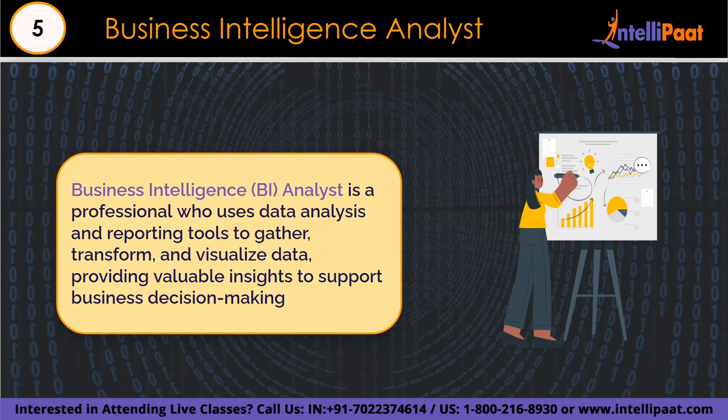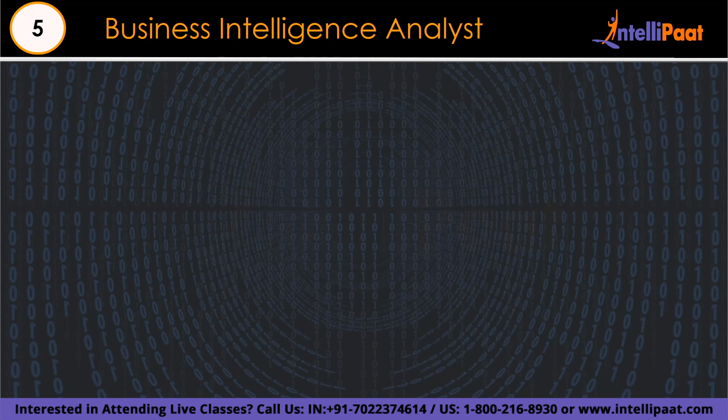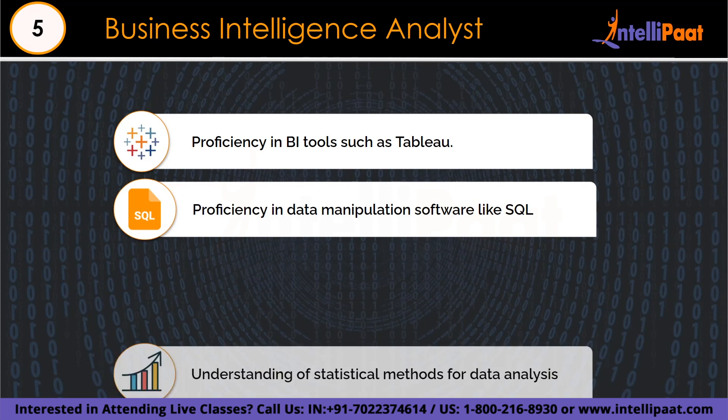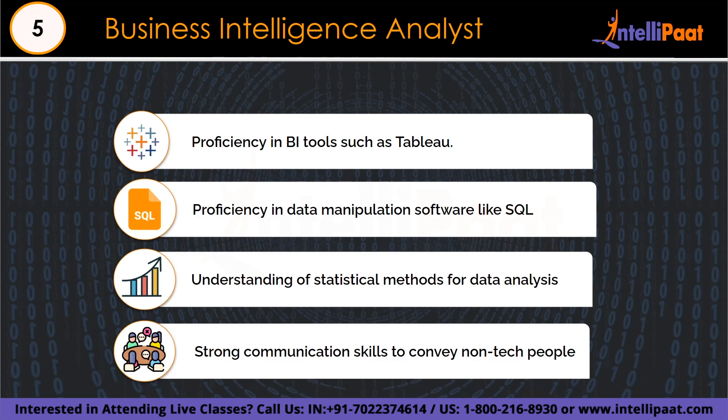Number 5 is the Business Intelligence (BI) analyst. BI analysts support organizations in making data-driven decisions that can boost productivity and profitability. They offer insights that help with better understanding of consumer behavior, market trends, and company performance. Key skills for BI analysts include data analysis, proficiency in BI tools like Tableau and Power BI, SQL, data visualization, understanding of business processes, strong communication, and the ability to turn data into actionable insights.